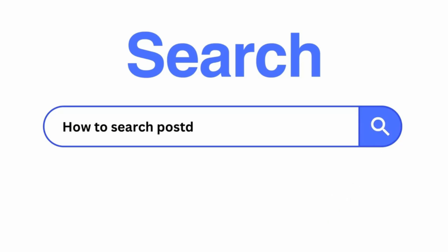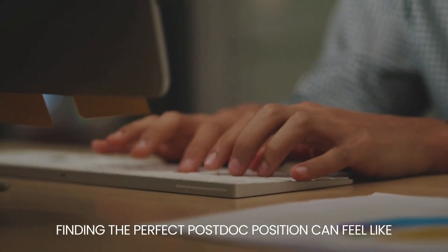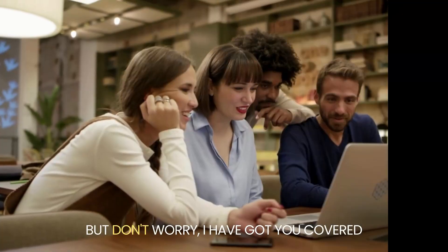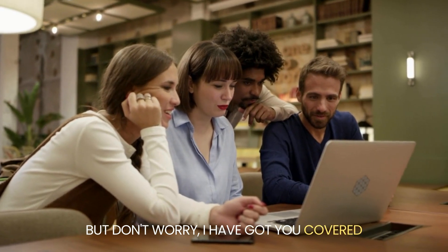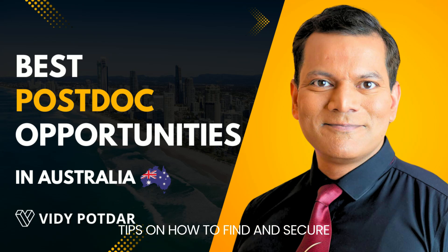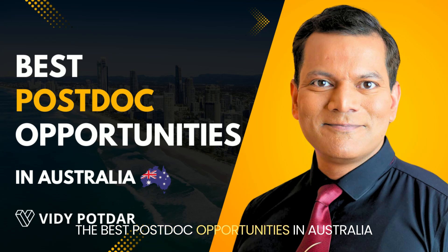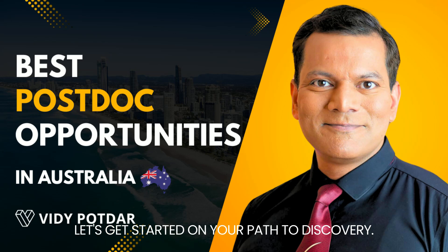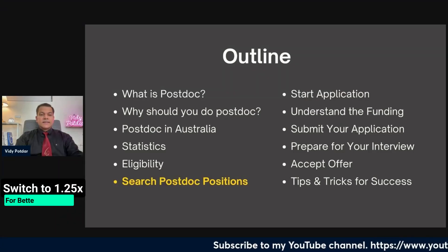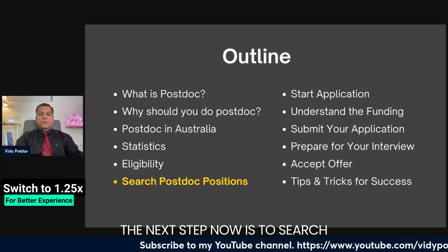How to search for postdoc positions in Australia — this might be a question that comes to you quite often. Finding the perfect postdoc position can feel like searching for a needle in a haystack, but don't worry. Today I'll share effective strategies and insider tips on how to find and secure the best postdoc opportunities in Australia. Let's get started. The next step is to search for postdoc positions.